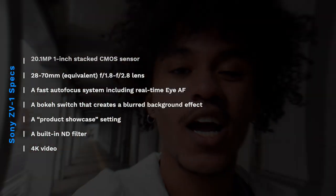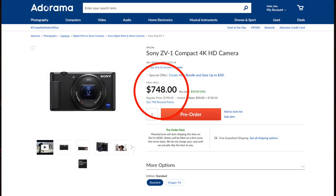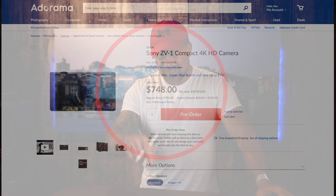There's a focus switch that creates a blurred background effect, and a product showcase setting that allows the camera to easily switch focus from a person's face to a product they're showing off. It also has a built-in ND filter and 4K video. Sony took the most important video specs from the RX100 and stripped away features that made the RX100 lineup expensive, in order to make a solid video camera at a much lower price. The ZV-1 is on sale for $748, and I'll put a link in the description for more details or to pick one up for yourself.